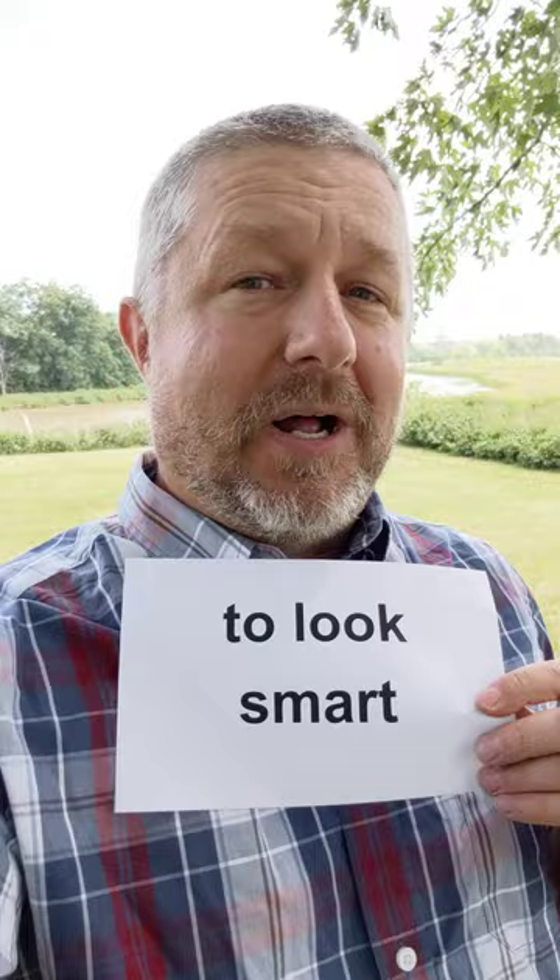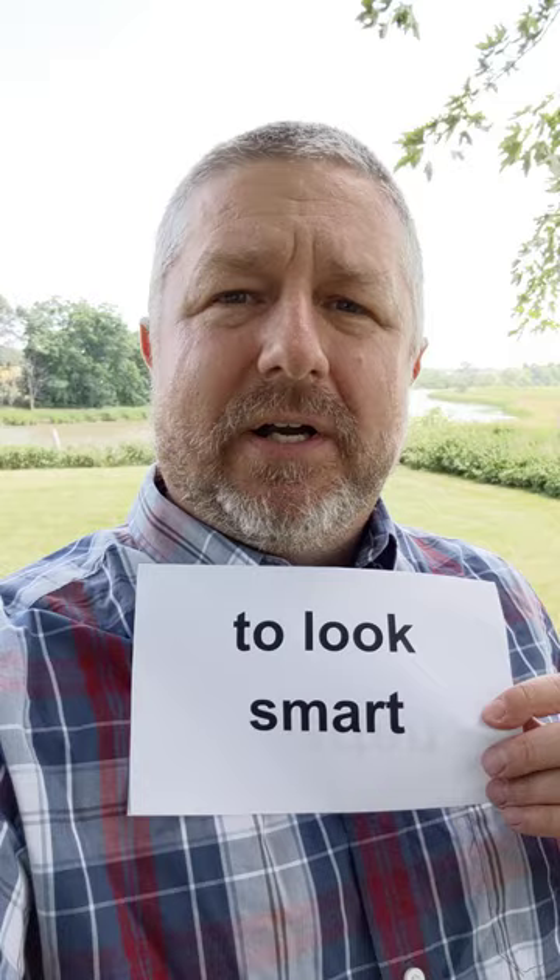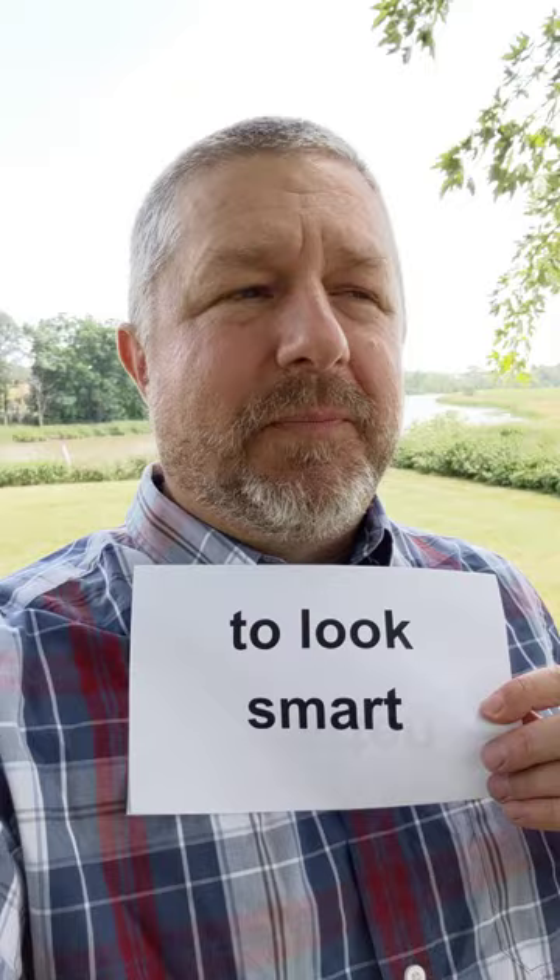But we usually use this phrase to talk about when someone is dressed up. So when I wear a suit and tie, Jen could say to me, hey, you look smart. We also say sharp, but we definitely say, hey, you look really smart in that suit. Or when you wear a shirt with a collar, you look really smart.